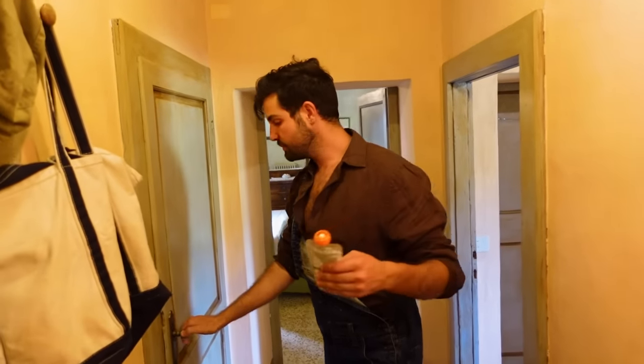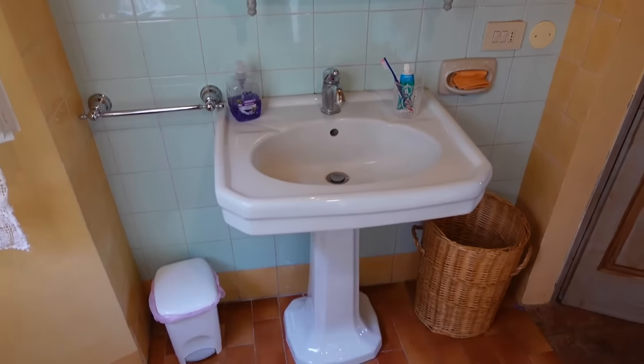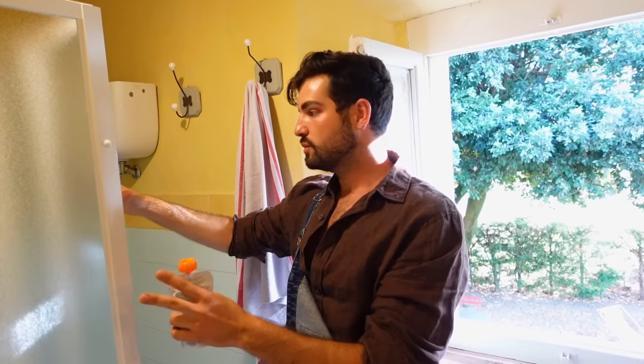Let's go to the bathroom, shall we? This is where the magic happens. And by magic, I mean IBS. Come on in — there's room for one, actually. I love feng shui. I wanted the shower in the middle of the room.